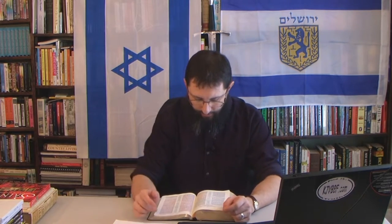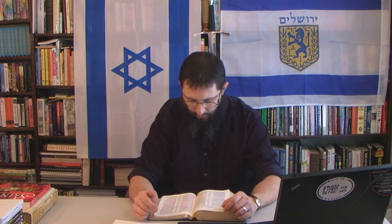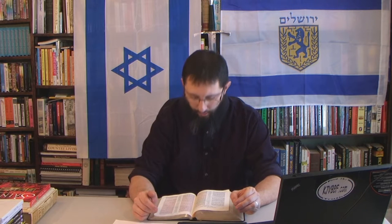Are angels ever called stars in the Bible? Revelation chapter 1, verse 20 says: 'The mystery of the seven stars which thou sawest in my right hand and the seven golden candlesticks: the seven stars are the angels of the seven churches.' So stars are called angels — very interesting. And notice the significance of the number seven, not six.